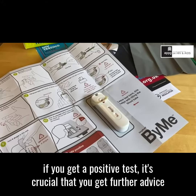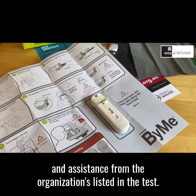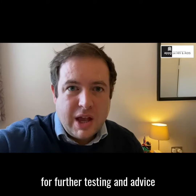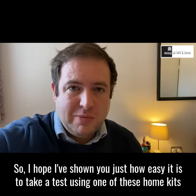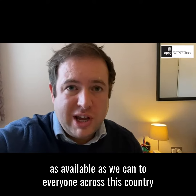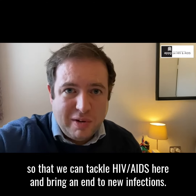If you get a positive test, it's crucial that you get further advice and assistance from the organisations listed in the test, and of course you'll have to go for further testing and advice. I hope I've shown you just how easy it is to take a test using one of these home kits, and it's crucial that we make testing as available as we can to everyone across this country so that we can tackle HIV and AIDS here and bring an end to new infections.